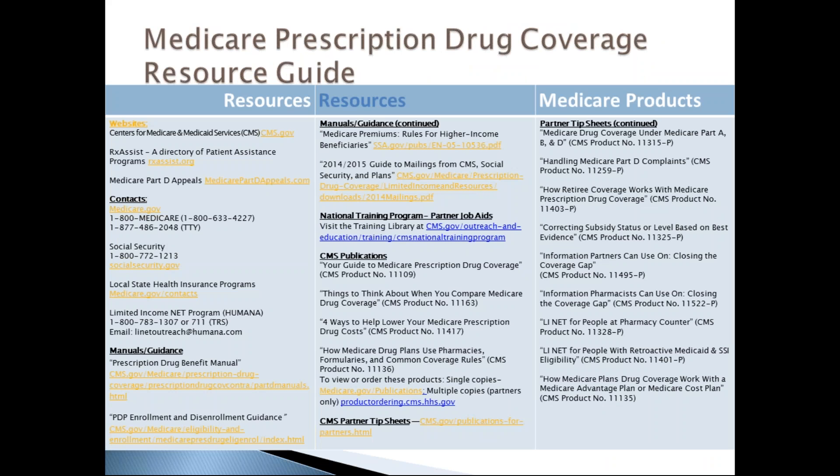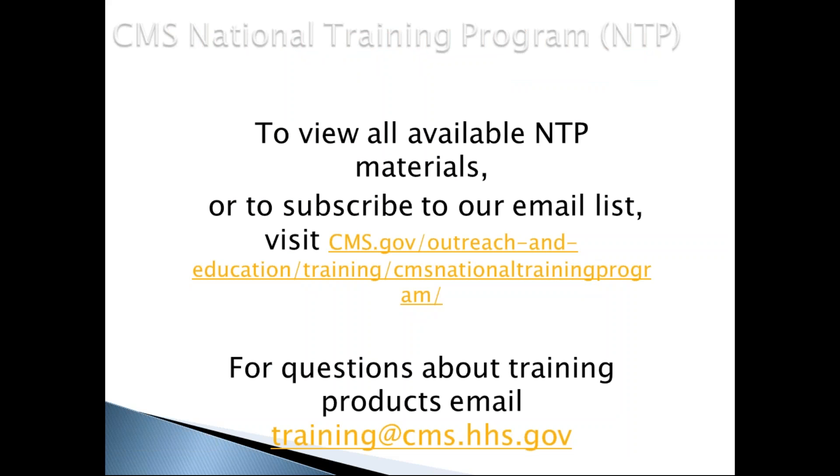That concludes the content portion of training. A resource guide is available for further information, and this training was developed by the CMS National Training Program. Thank you for attending. If you have any questions, please let your site coordinator know.